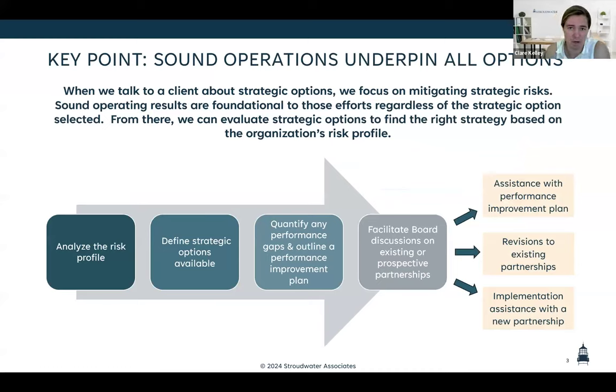While we're going to be talking about how the value of rural organizations can impact partnerships — whether you're in an existing or potential partnership — the real basis of this presentation is about risk and risk analysis. It's about analyzing the risk profile of your organization, because that's what informs all decisions you make, whether that's looking at a potential partnership, pursuing a performance improvement plan and remaining independent, or in some cases doing both at the same time. The risk profile will inform those strategic options available to you.